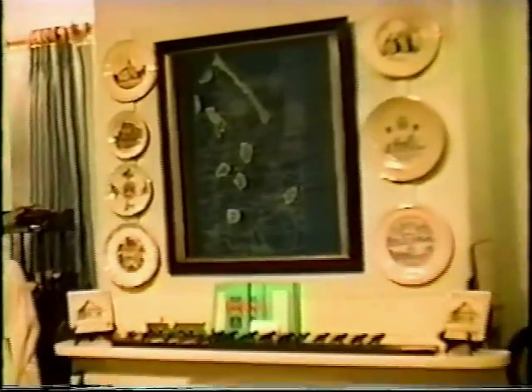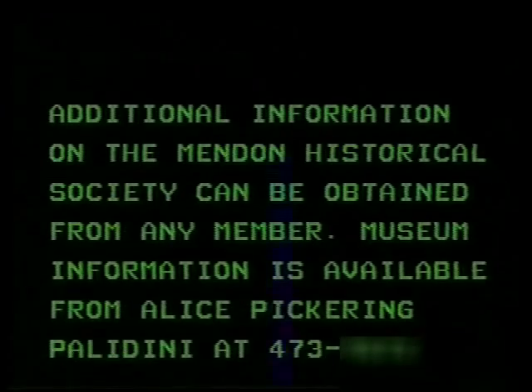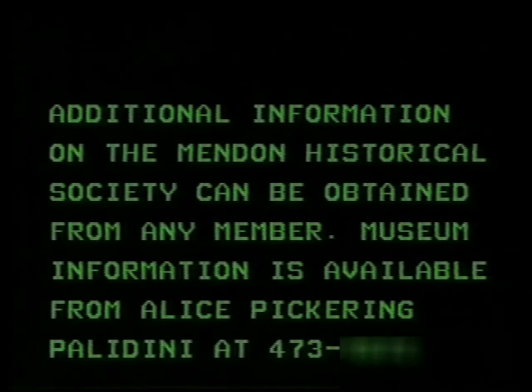This is just a sample of some of the things we have in the museum. If you would be interested in seeing more, we are open from May to September. We have open houses and we'd be glad to give you a tour. We have hostesses on hand to help and answer any questions, and we are open for research purposes also. The Menden Historical Society and its members would welcome you to visit the many exhibits during its scheduled open houses throughout the spring, summer and fall. Special openings for research purposes can be arranged by calling Alice Pickering Palladini. Visit the Historical Museum and learn more about Menden's past.